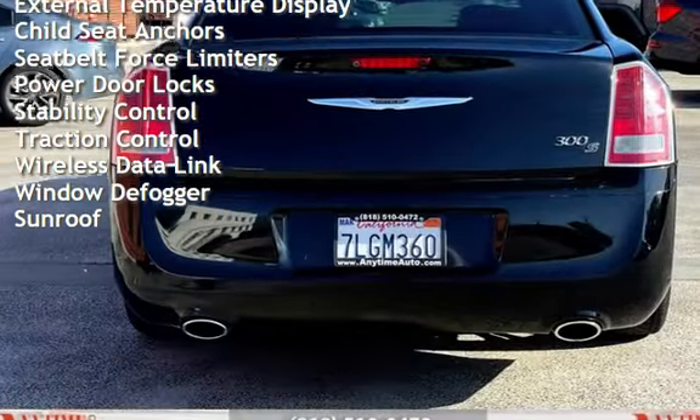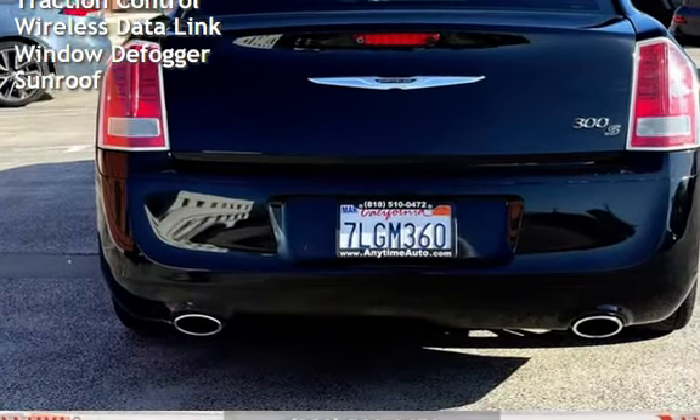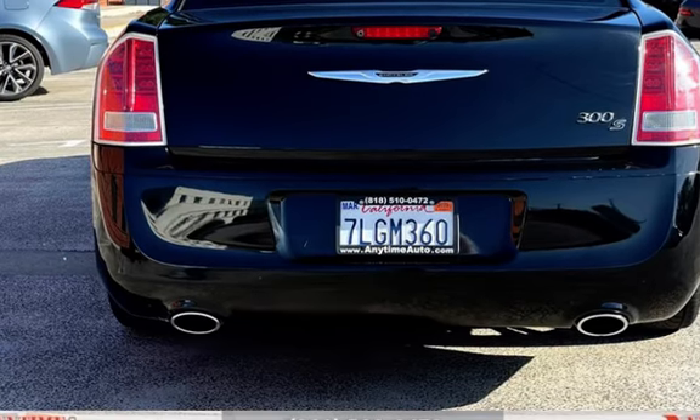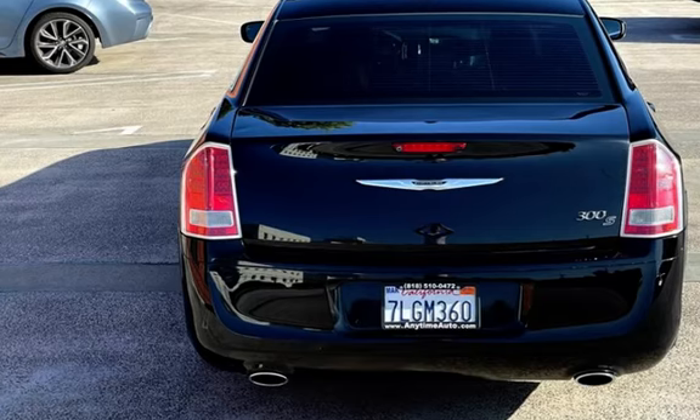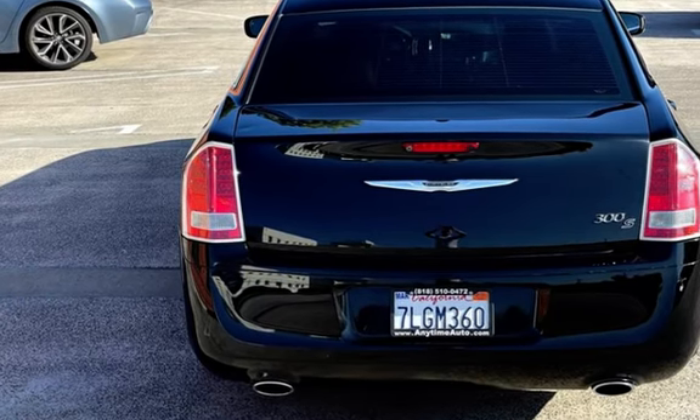Additional features include battery saver, external temperature display, child seat anchors, seat belt force limiters, power door locks, stability control, traction control, wireless data link, window defogger, and sunroof.